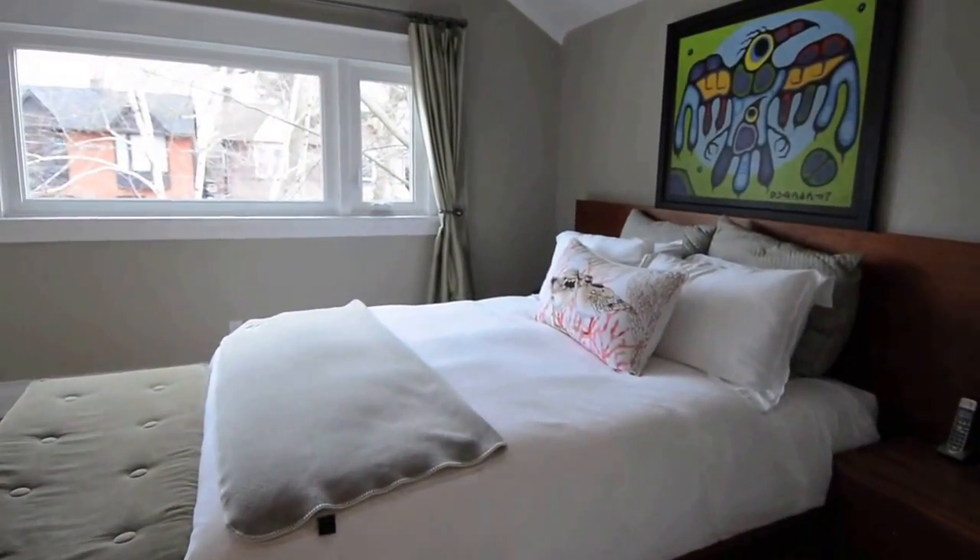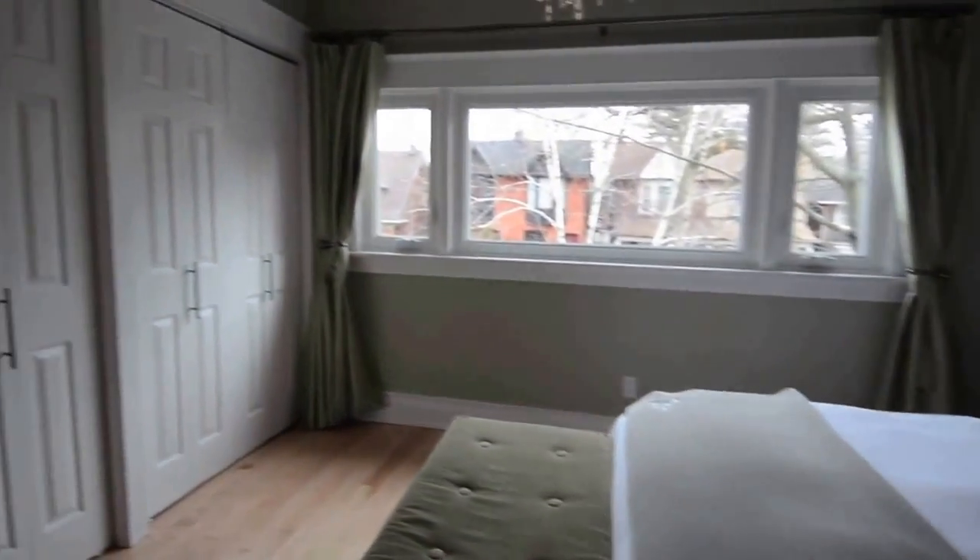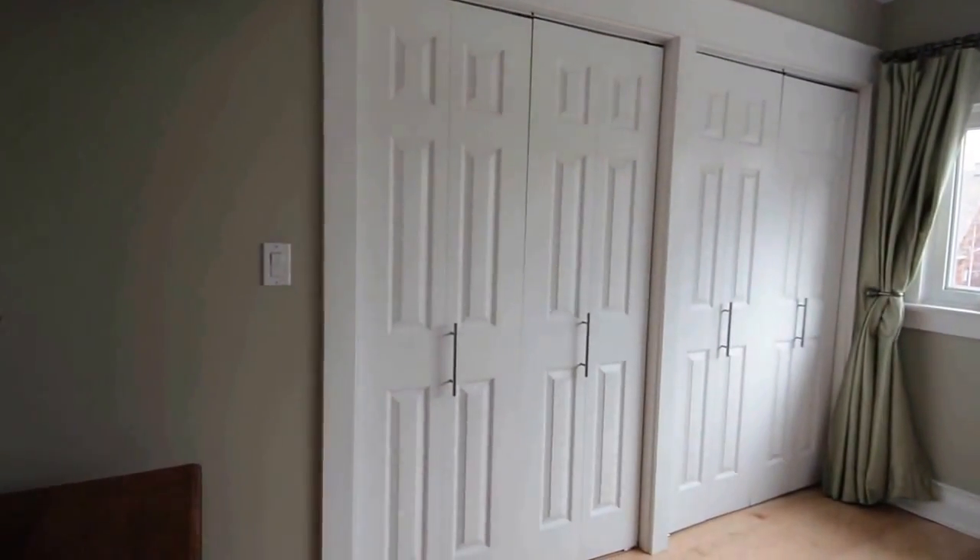The master bedroom's oversized window brings in plenty of natural light, and two double closets allow for separate his and her clothing storage.